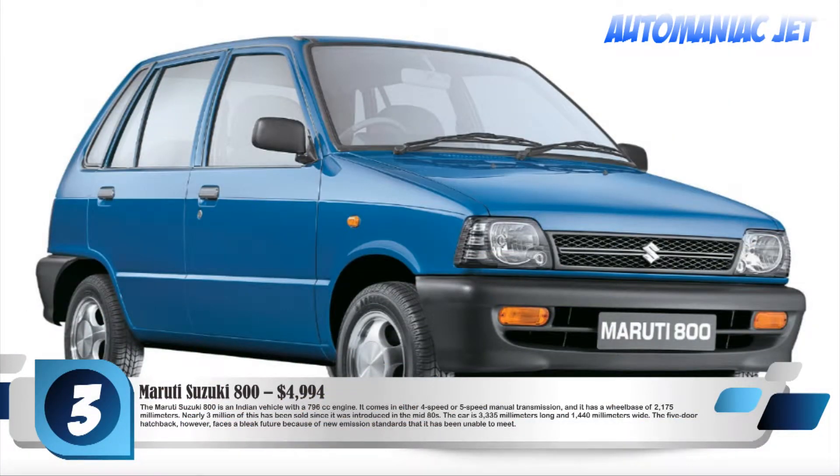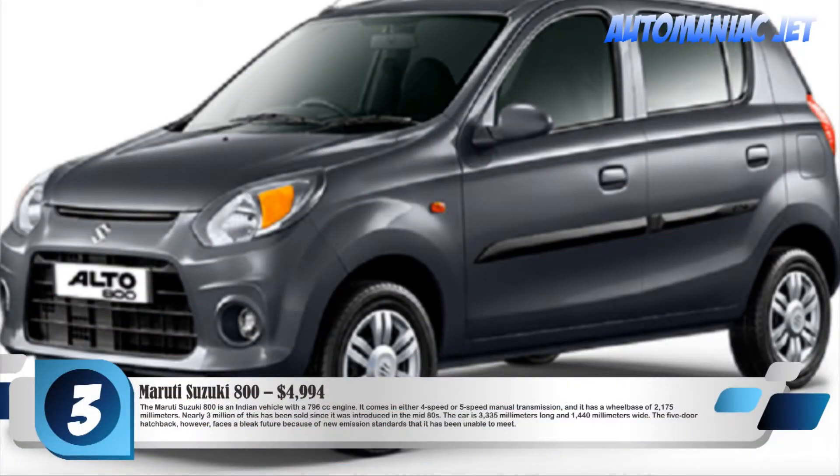Number 3: Maruti Suzuki 800, $4,994. The Maruti Suzuki 800 is an Indian vehicle with a 796 cc engine. It comes in either 4-speed or 5-speed manual transmission, and has a wheelbase of 2,175 mm. Nearly 3 million of this model have been sold since it was introduced in the mid-80s. The car is 3,335 mm long and 1,440 mm wide. The 5-door hatchback, however, faces a bleak future because of new emission standards that it has been unable to meet.